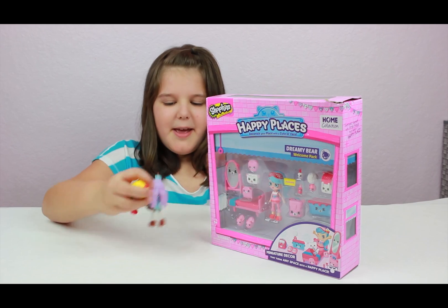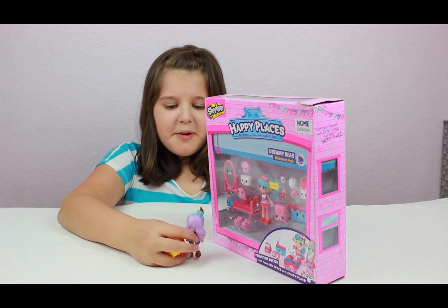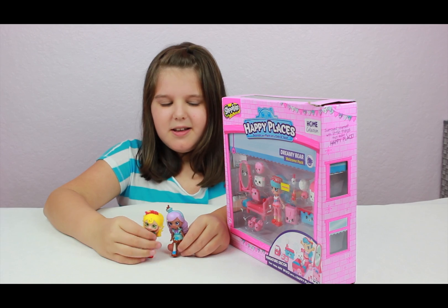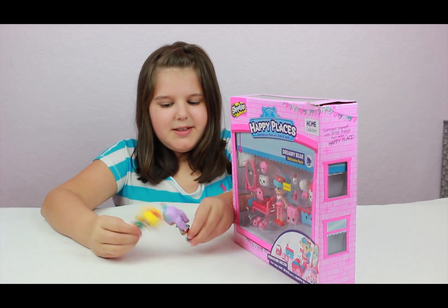I bet you can't wait to open it. I can't wait, come on. Nifty Girl, please open it. Can you please? Nifty Girl, please, please, please. Alright, I will. Thank you.